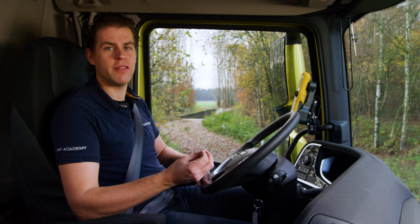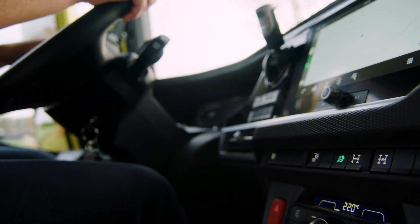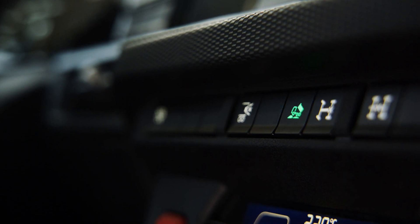The off-road software can be activated and deactivated while driving or at standstill. The off-road software is the perfect tool to keep you going, even in the toughest terrain.